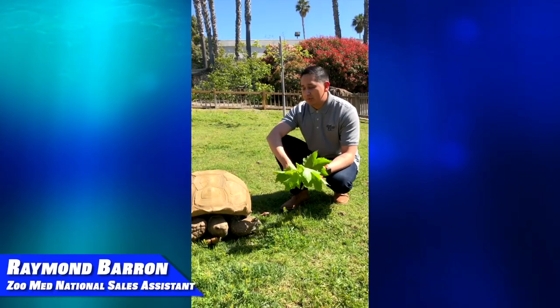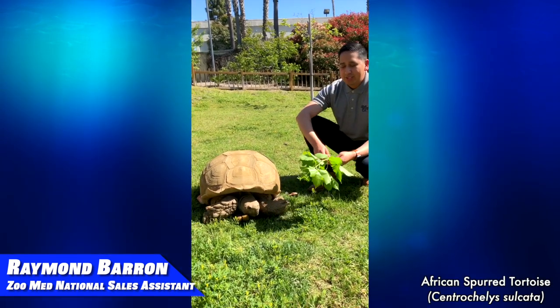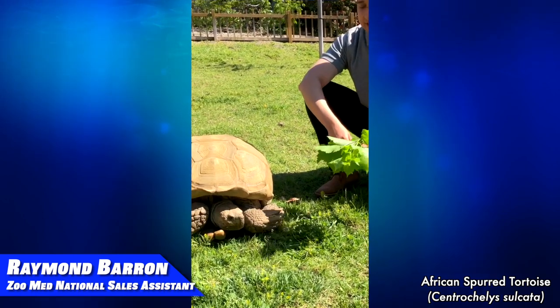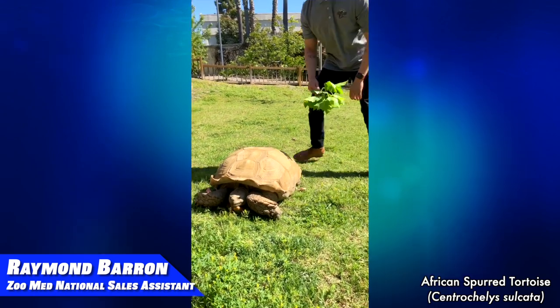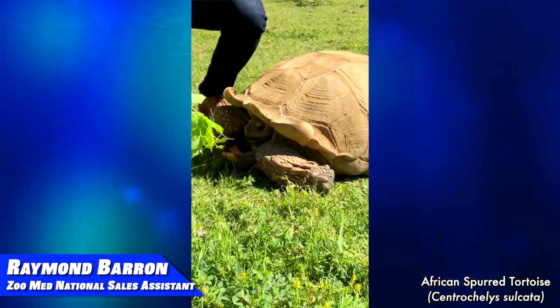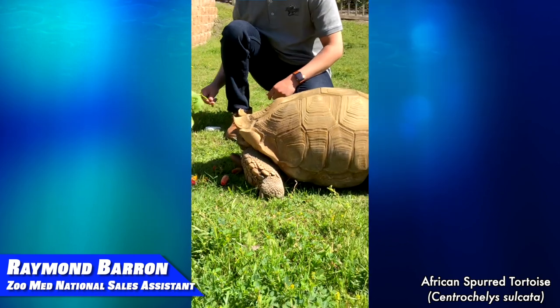I'm Raymond at Zoo Med, and my favorite tortoise is an African Spurred Tortoise. One of the reasons African Spurred Tortoises are my favorite is because of the size they can get. They are the third largest species of tortoises, and they consume up to 15% of their body weight when they eat or drink. This guy right here is Truman, and he lives at Zoo Med.